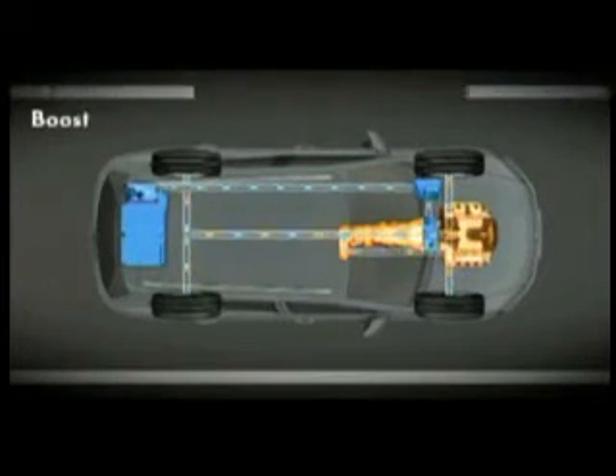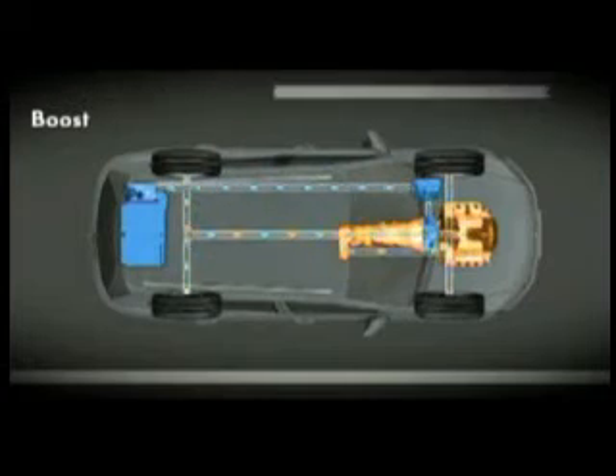However, when a lot of torque is required — for example, when the kickdown is used — the TSI engine immediately joins in. When this boost function is used, both the engine and the electric motor work together.